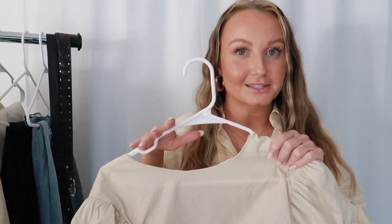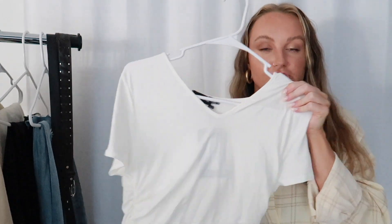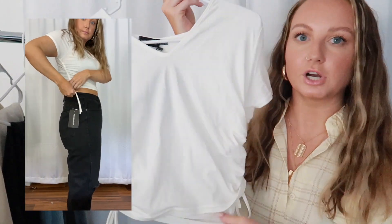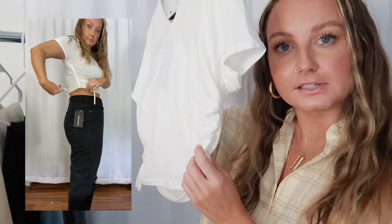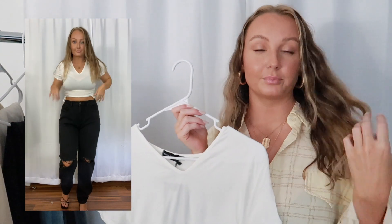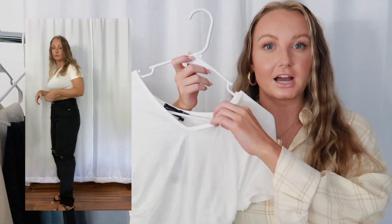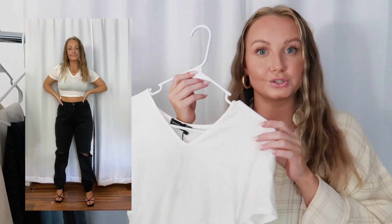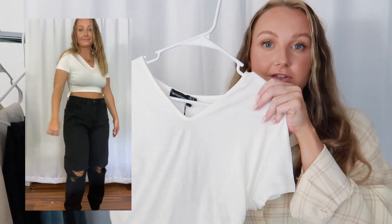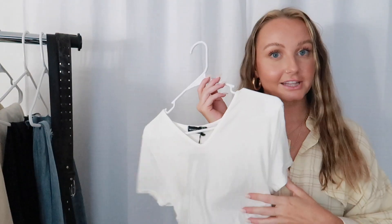Next is a shirt I got from Pretty Little Thing — it's just a plain basic white crop top that has these little ruched details in the sides. I really thought it was a cute basic with a play on the ruching, which I think is so flattering especially for thick girls and big boob girls. It is really see-through though, so I'll have to find a bra that doesn't show, but other than that I think it's a really good basic.